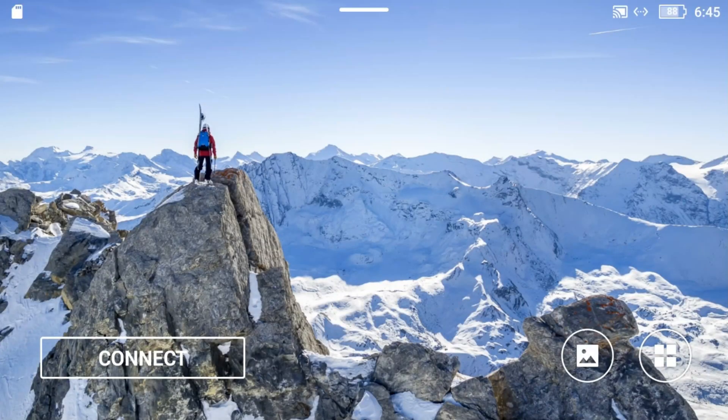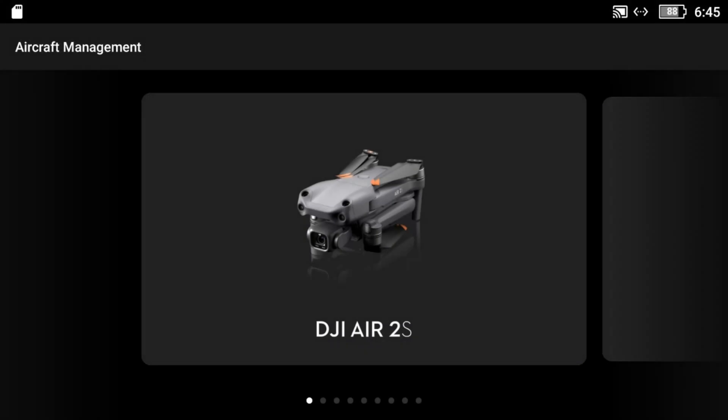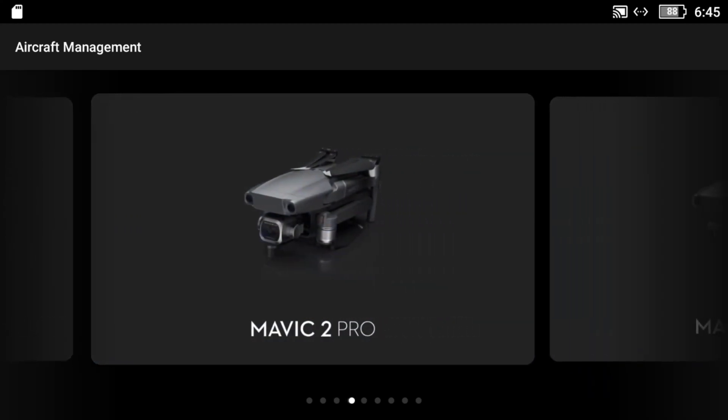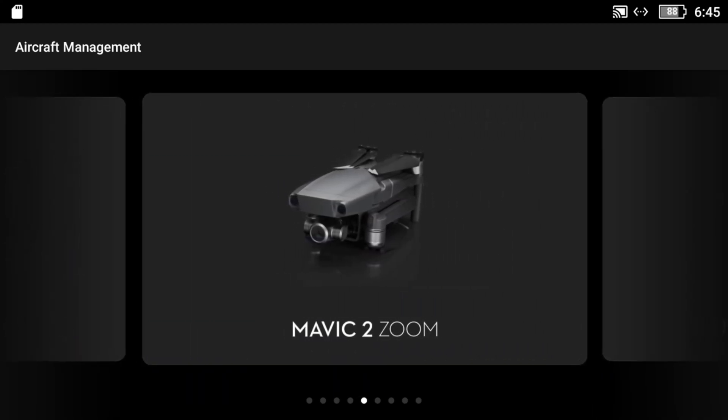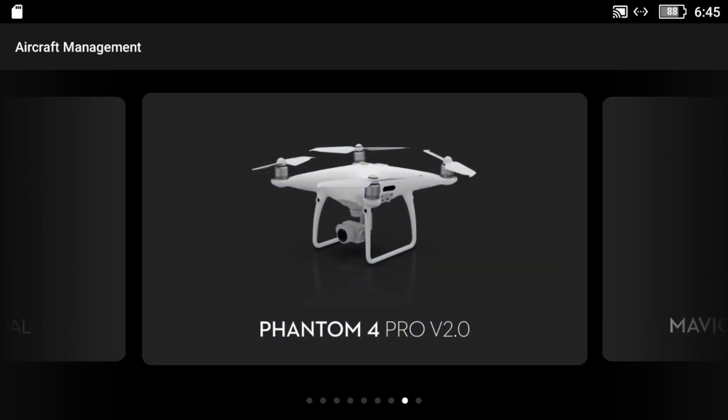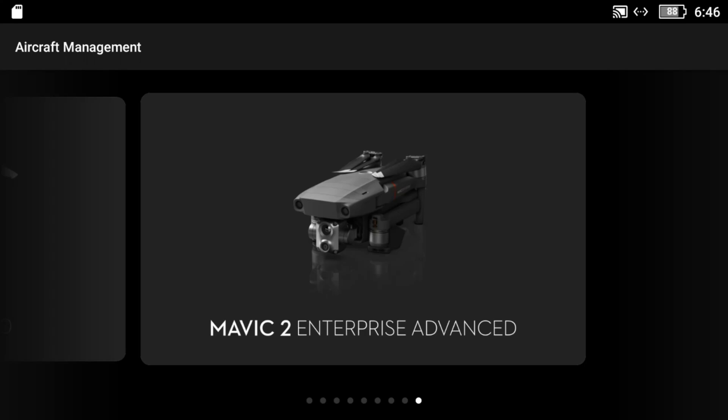What I'm going to do today is provide a step-by-step installation of Air Data onto the DJI RC Pro controller. The same process applies if you have the original Smart Controller, which covers about four or five different aircraft — the Air 2S, Mini 2, Mavic 2 Pro, Mavic 2 Zoom, Mavic 2 Enterprise, Enterprise Advance, and the Phantom 4 version 2 all work on the original Smart Controller.